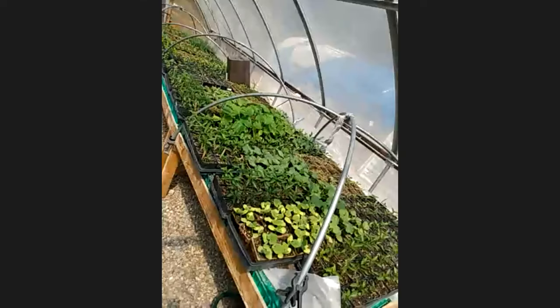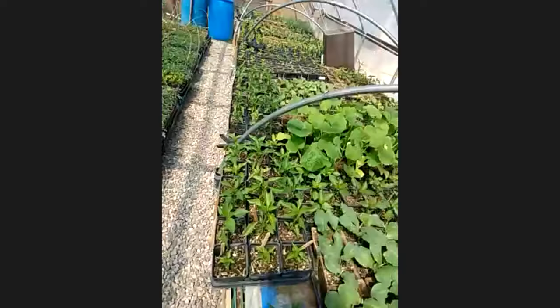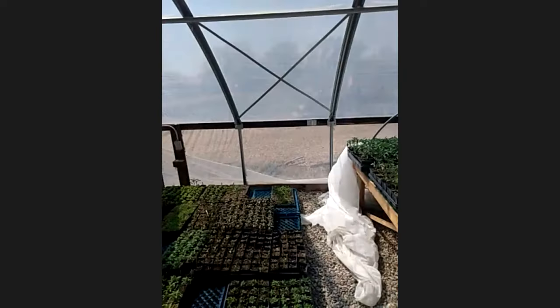Here in the greenhouse we've got a number of peppers and cucurbits, different squash, eggplant, all kinds of things, and a ton of different tomatoes. I'll turn off these fans — I forgot that they would be on.